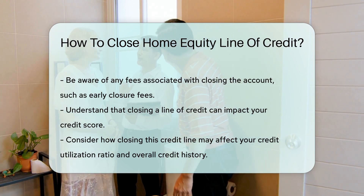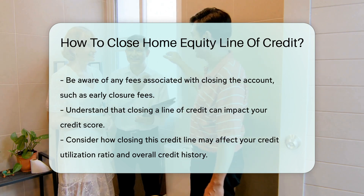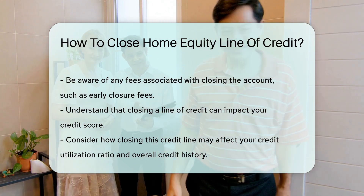Finally, consider the impact of closing this credit line on your credit score. Closing a line of credit can affect your credit utilization ratio and overall credit history.